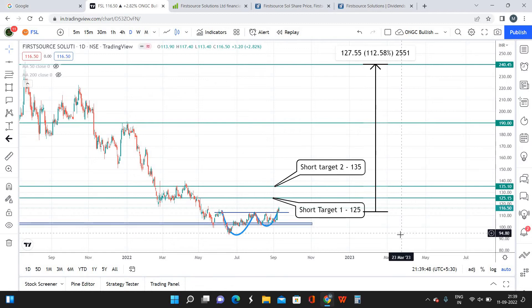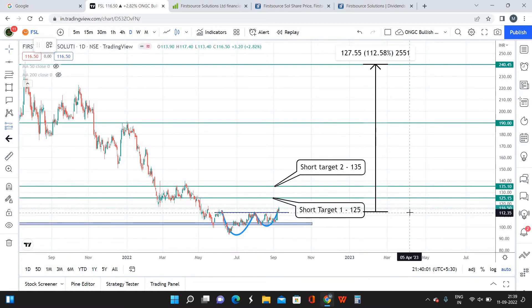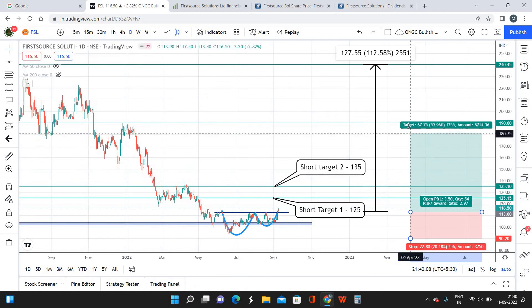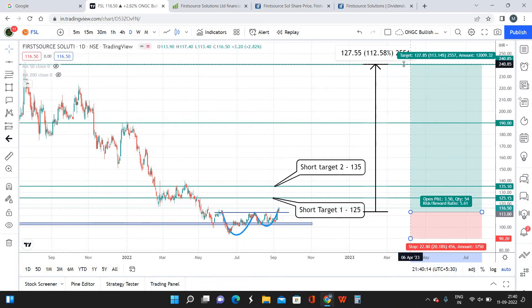Coming to the stop loss — I'm planning to keep it below the previous low, which is around 90, and this stop loss is for the long-term targets. From a risk-reward perspective, my entry price is around 116, stop loss at 90. When long-term target 1 is done I'll be making a risk-reward of 1:3.3, and once long-term target 2 is done, the risk-reward will be 1:5.6. For a risk of only 20 to 25 points, the reward is close to 120 points — that is a pretty good risk ratio.